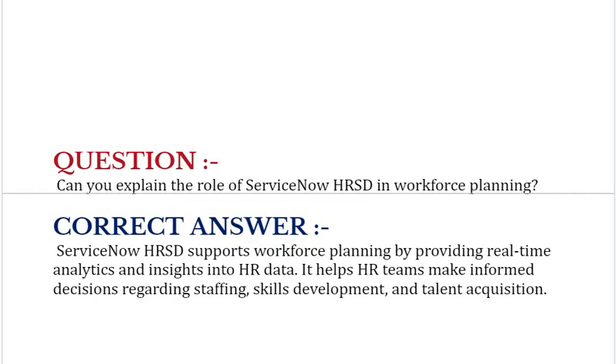Can you explain the role of ServiceNow HRSD in workforce planning? ServiceNow HRSD supports workforce planning by providing real-time analytics and insights into HR data. It helps HR teams make informed decisions regarding staffing, skills development management, and talent acquisition.